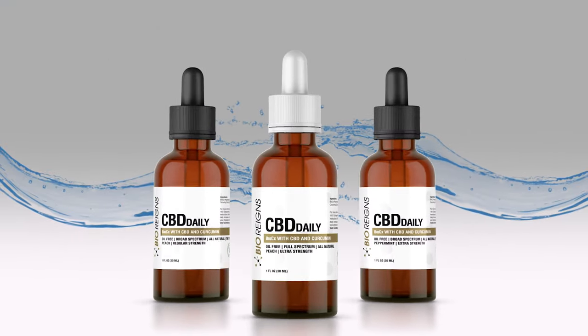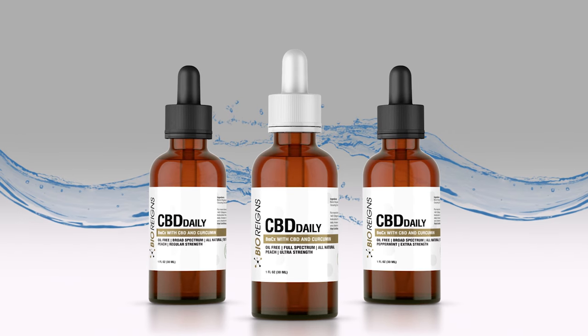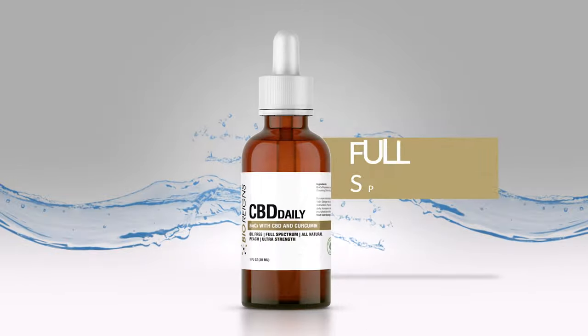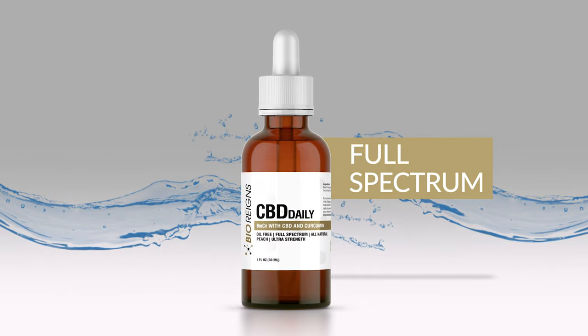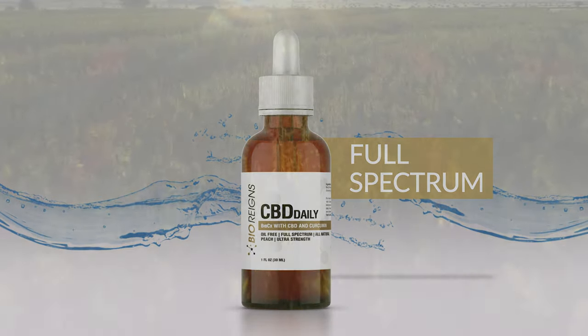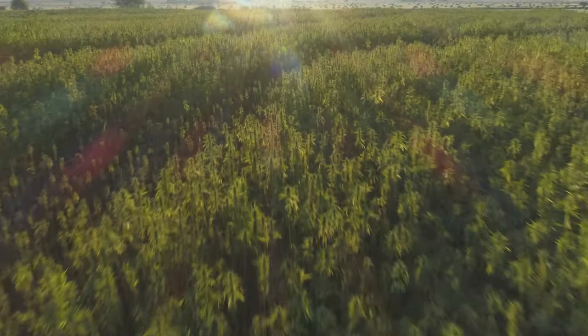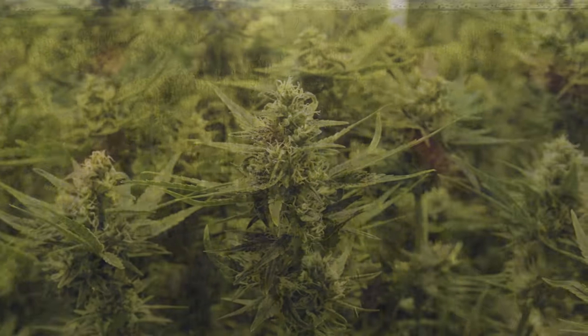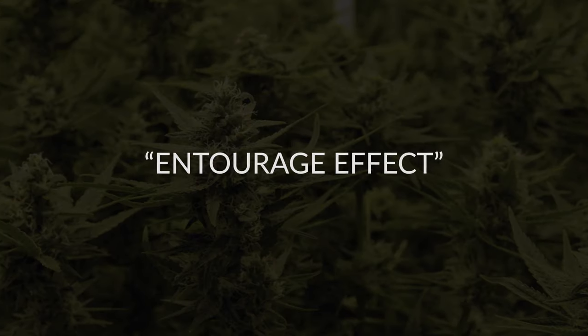BioRain's Daily Tincture comes in three different strengths and offers both broad spectrum and full spectrum formulas. Full spectrum refers to the full spectrum of compounds available in hemp plants, including trace amounts of THC. These natural compounds work together to magnify their therapeutic benefits in what is known as the entourage effect.